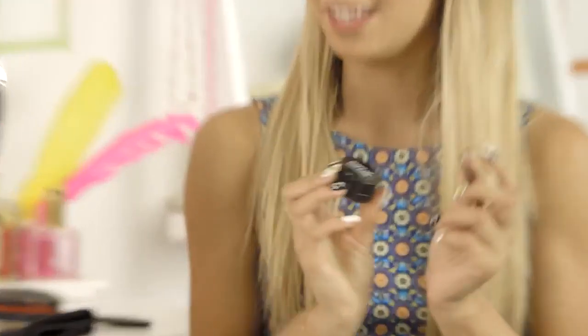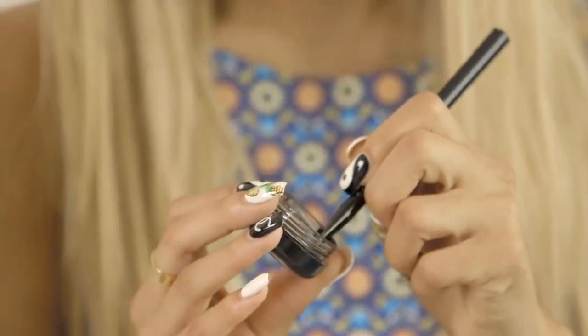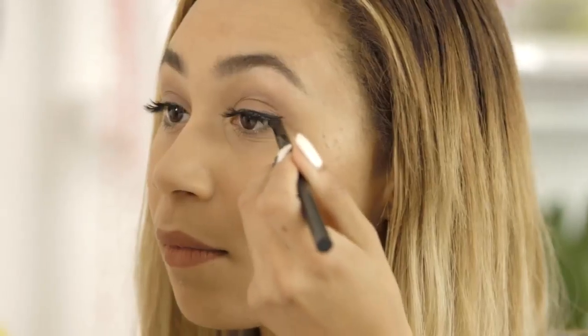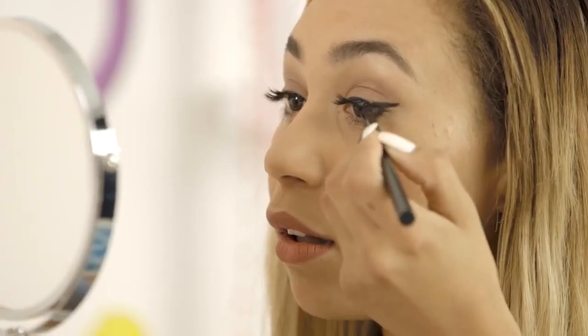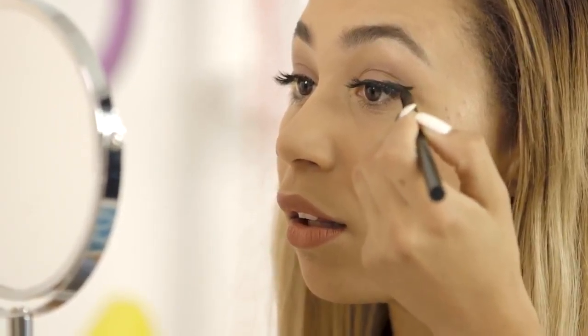So first I'm just going to start with the gel liner, because gel is pretty much the darkest you could get with winged liner. I typically like to start kind of halfway from my eye to the outside, and then go back and see if it needs to be filled in on the inside. So now the winged liner is done — very Ariana.